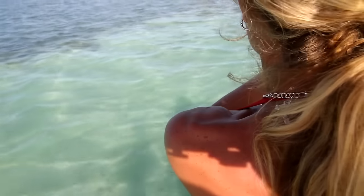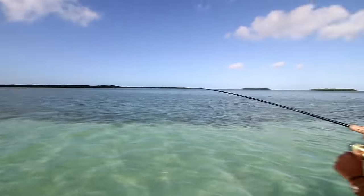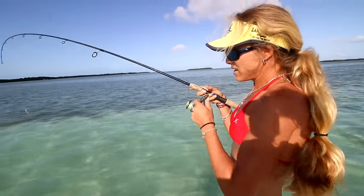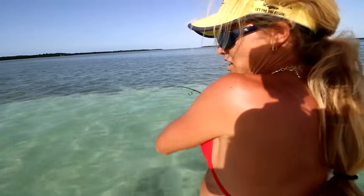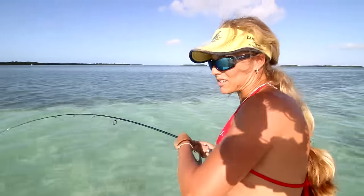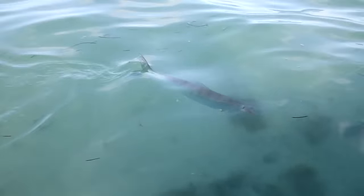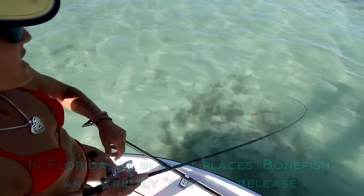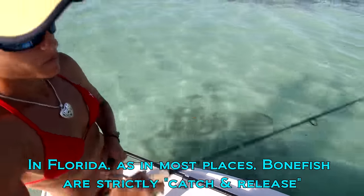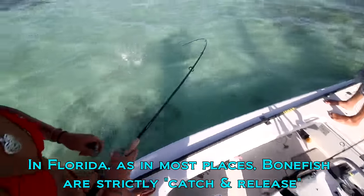Nice bonefish! How big is that thing? That thing is like over five pounds! This will be my second bonefish — totally awesome. And for those of you who don't know, we don't eat these fish. Nobody eats these fish, and if you do, I would highly recommend not to do that. Let's just catch and release.